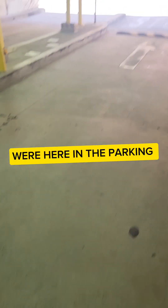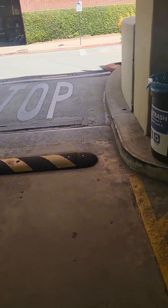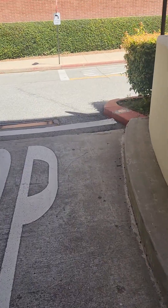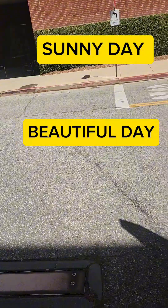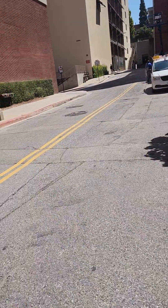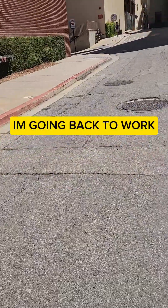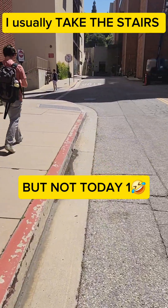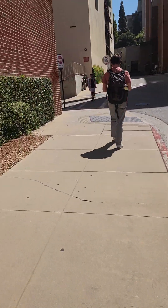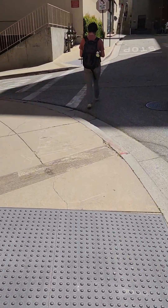So now we are in the parking lot. Let me get you something. So we are going — we are going back to work. So instead of taking the stairs, we are going to go inside the building. Let's go guys.